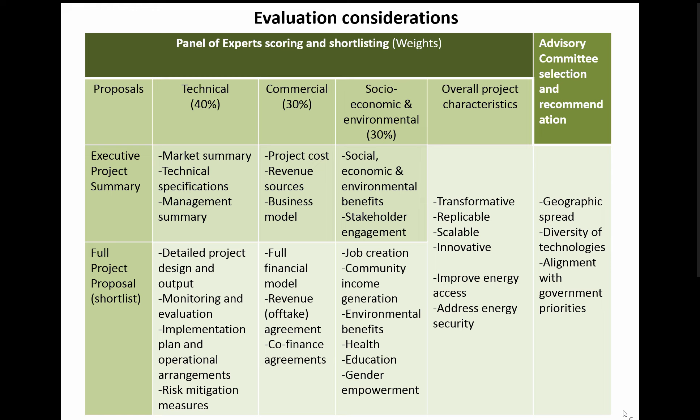The main evaluation points at the Executive Projects Summary stage focus on overall technical and commercial plans and potential socio-economic and environmental benefits. The applicant needs to provide a summary of the technical design, the revenue model, stakeholder engagement, innovative aspects, and whether the project is replicable or scalable and will improve energy access and security. The committee will select projects based on geographic spread, diversity of technologies, and alignment with government priorities.